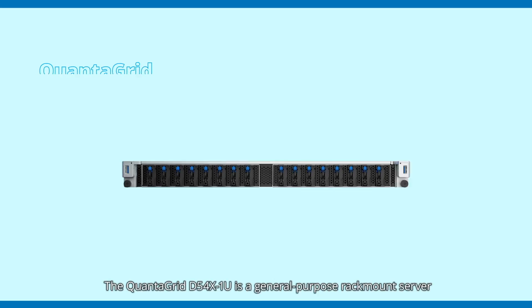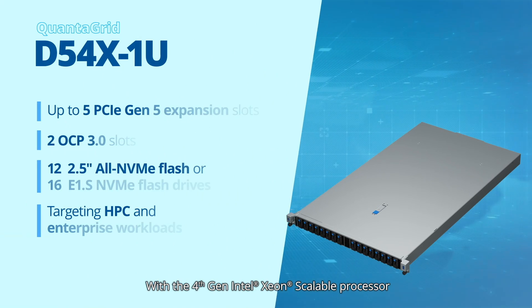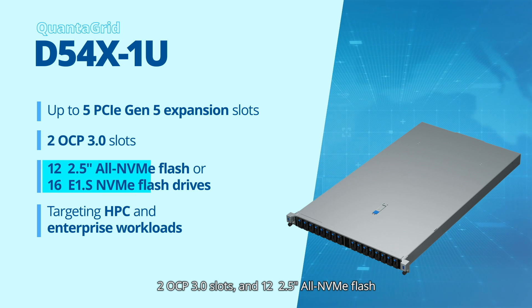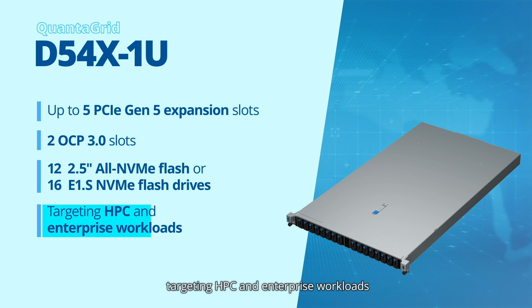The QuantaGrid D54X-1U is a general-purpose rack-mount server designed for a balanced architecture with built-in acceleration and power efficiency. With a 4th gen Intel Xeon scalable processor, it features up to 5 PCIe Gen 5 expansion slots, 2 OCP 3.0 slots, and 12 2.5-inch all-in NVMe flash or 16 E1.S NVMe flash drives, targeting HPC and enterprise workloads.